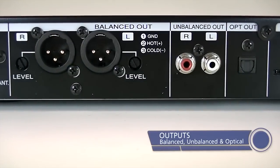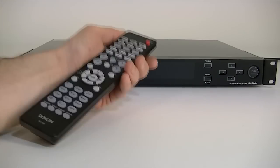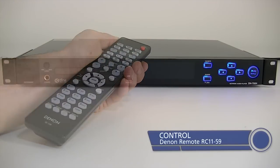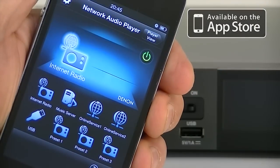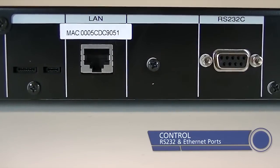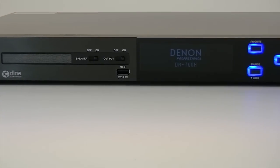With balanced, unbalanced and optical outputs and a comprehensive selection of control features, including a simple to use remote, a remote app for iPhone, and RS232 and Ethernet ports, the DN700H is ideal in both home and business applications.